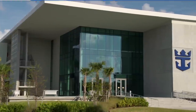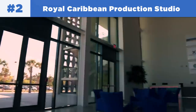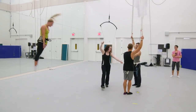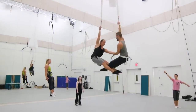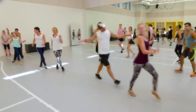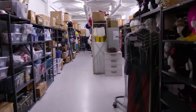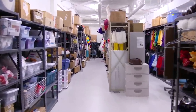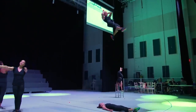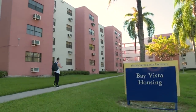Number two on the list is the Royal Caribbean Production Studio. The largest entertainment producer in the world, Royal Caribbean operates a 132,500 square foot facility that provides world-class entertainment for its fleet of ships. The Royal Caribbean Production Studio is located on the Florida International University Biscayne Bay Campus in Miami, Florida, and includes three-story studios, a 300-seat theater, a 20,000 square foot costume-making facility, 10 rehearsal studios, audio rooms, a gym, and residences for its singers, dancers, and choreographers.